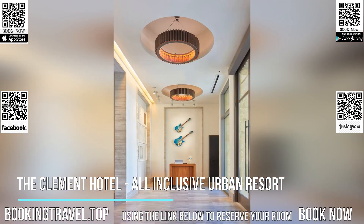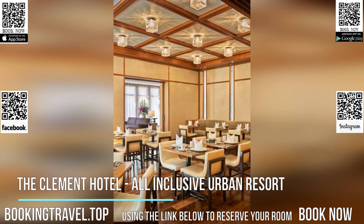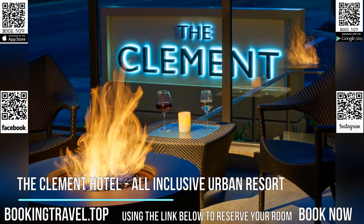Guests of this luxurious accommodation can enjoy California cuisine at the on-site restaurant. This stylish hotel features panoramic views of the Stanford University campus and Palo Alto from a rooftop deck.